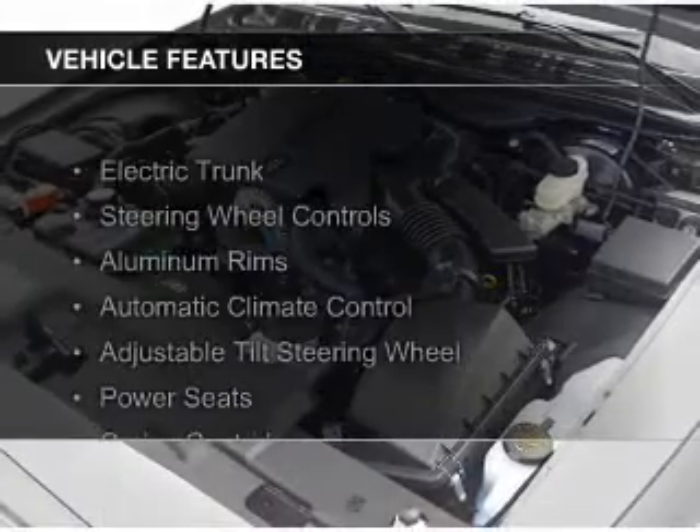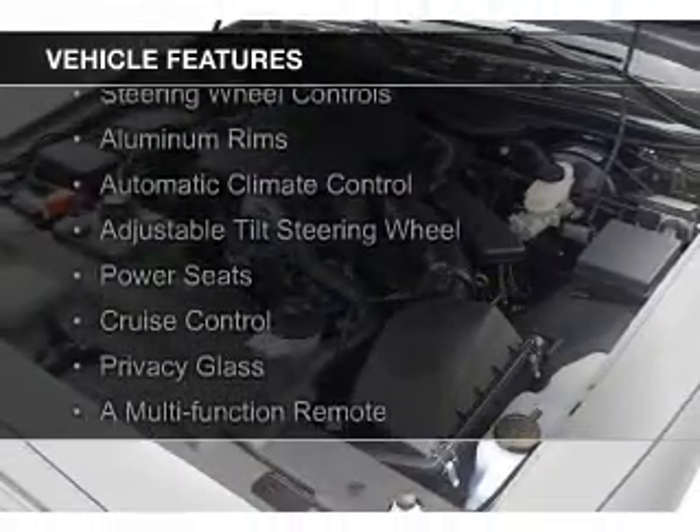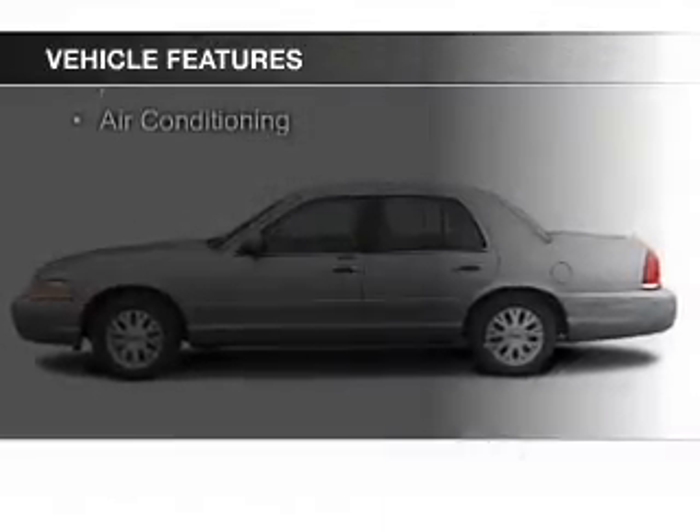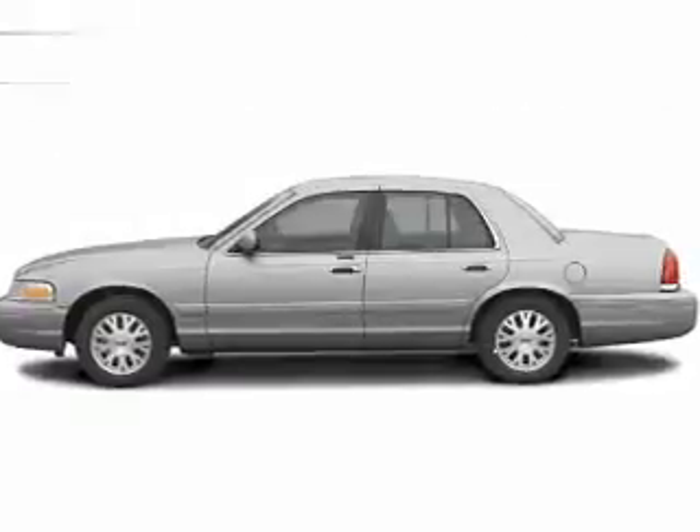The features include electric trunk, steering wheel controls, aluminum rims, automatic climate control, an adjustable tilt steering wheel, power seats, and cruise control.